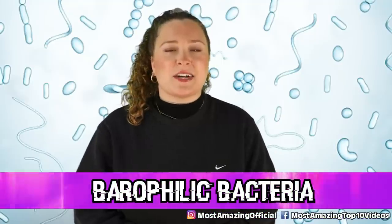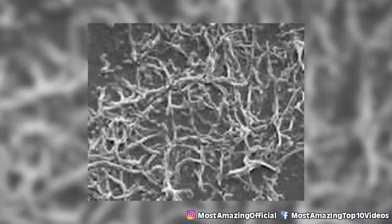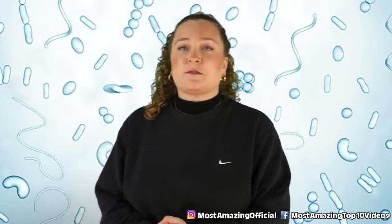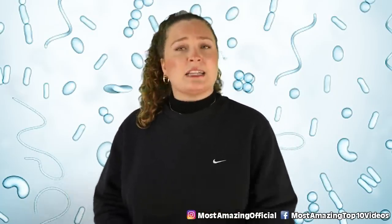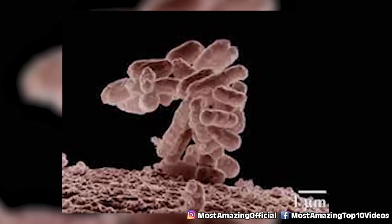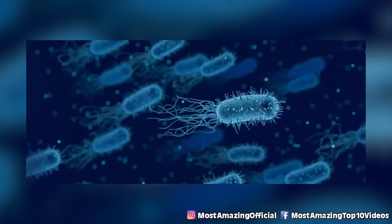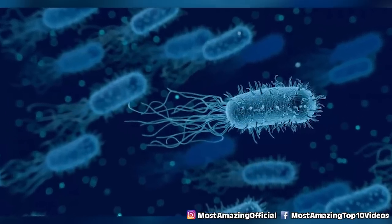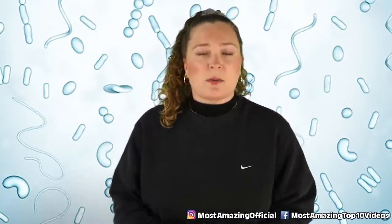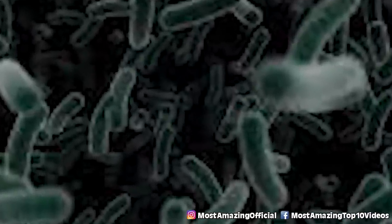In our number 6 spot, we have Barophilic Bacteria, characterized by its preference for environments with pressure greater than atmospheric pressure — making the Mariana Trench a perfect home. These bacteria grow rapidly at low temperatures and high pressures. That combination typically decreases lipid fluidity and depresses biological membrane function, but not in this bacteria, leading scientists to theorize they have a mutation allowing their lipids to adapt to extreme environments. They also support deep sea life by serving as a carbon source for animals that ingest them.